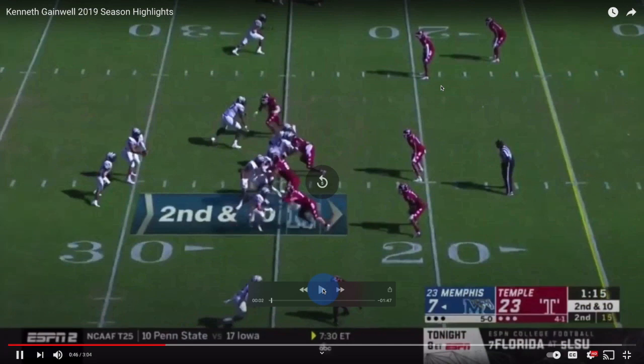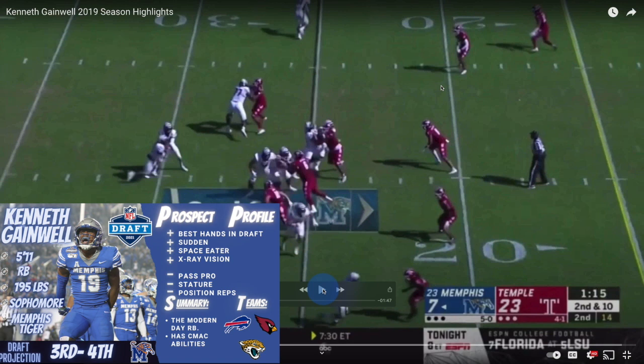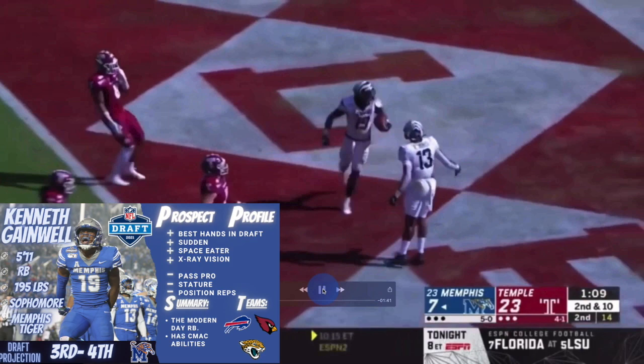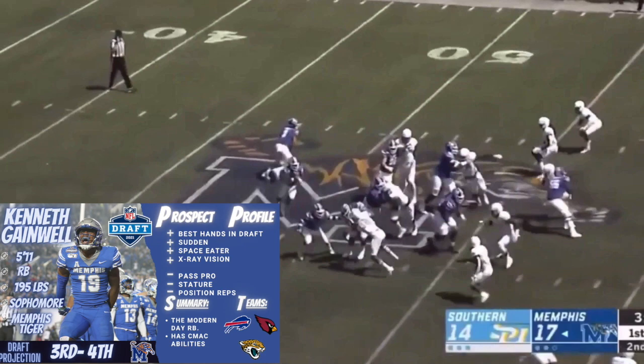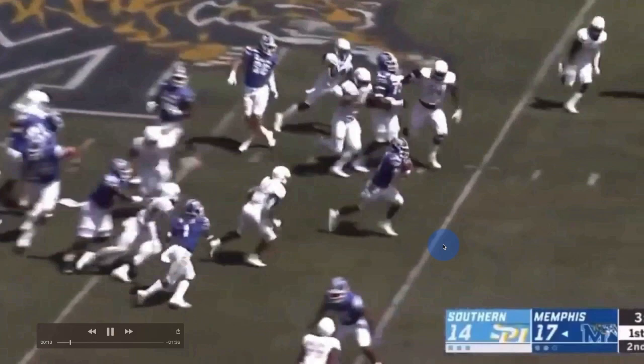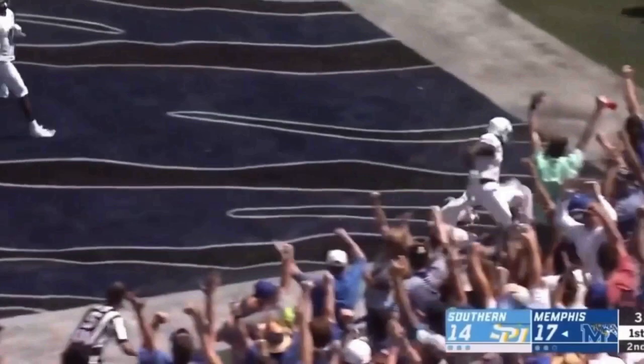Now let's go to my number four running back. Running back U — that ain't Alabama, that ain't LSU — running back U is starting to be University of Memphis, man. Memphis got one of the most complete running backs coming out in this draft. I love this kid, Kenneth Gainwell. When I look at this kid, he's the most pure athlete playing this position. Look at this vision and suddenness — that little cut, that little vision and go. He's just a space eater.